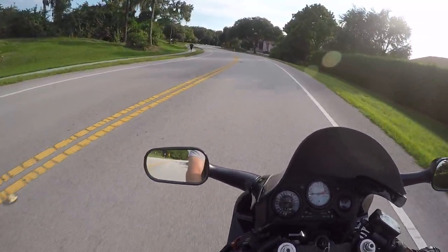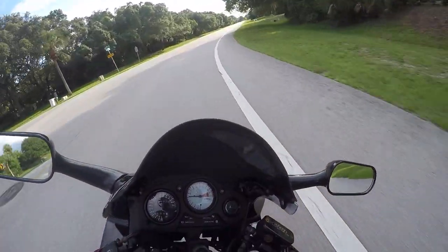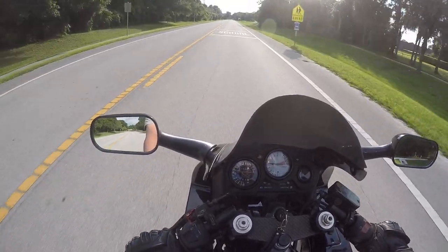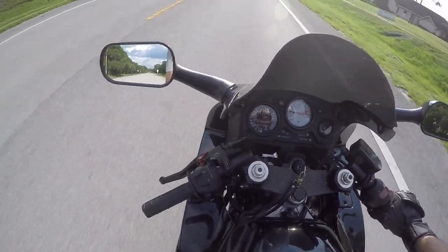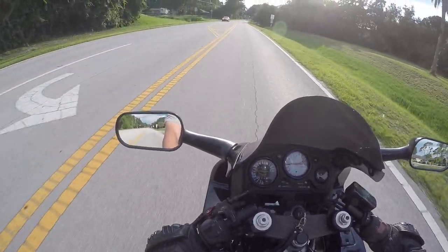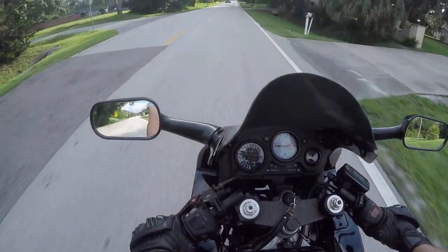I had a couple things done to it. I've had a new rear tire put on because the one that was on there was a worn, kind of weird flat-profile tire that made the bike not want to lean over. Sorry, I'm closing the vents in my helmet so hopefully the sound will be a little better — my dead cat's fallen off so there's a lot of wind, that's why.